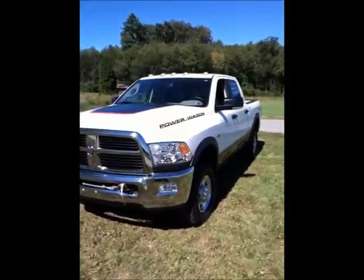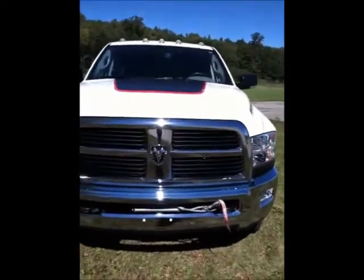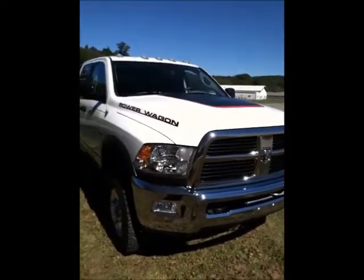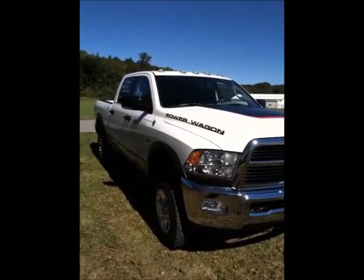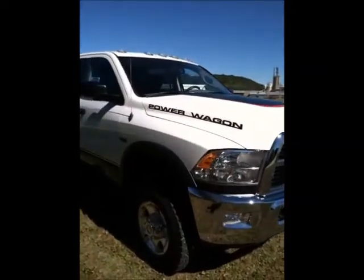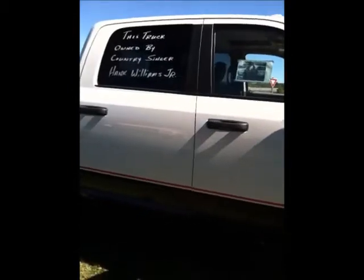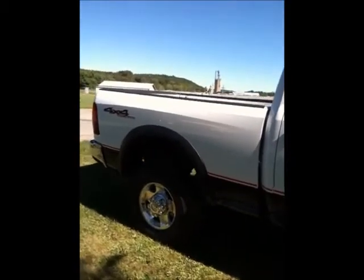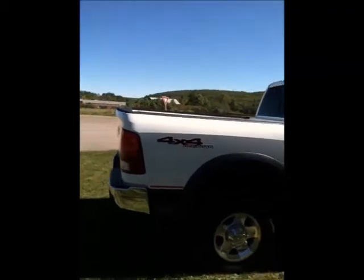A country boy can survive driving this 2011 Dodge Ram Power Wagon previously owned by Hank Williams Jr. That's right, you heard me correct — this truck was owned by Hank Williams Jr. and you can see the documentation in the pictures. This vehicle is cleaner than a family tradition with a country state of mind. Up for auction: a 2011 Dodge Ram 2500 Power Wagon Crew Cab from a local dealership, once owned by Hank Williams Jr. Enterprises Inc.